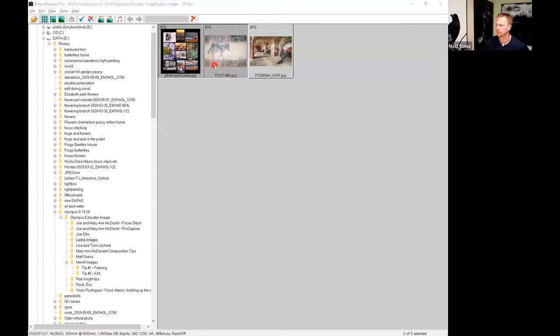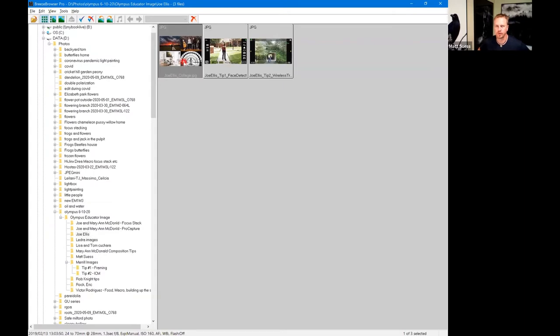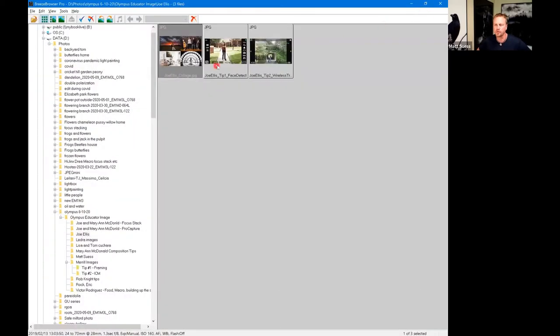I totally agree — the face detect is awesome. Both of us probably have Olympus cameras hooked up right now for this presentation. I'm using a Mark II right now and have it on face detect. My question is: what happens when you have people at different focus planes and you want to focus on one person versus the other? What does the camera do and how do you take control of that?